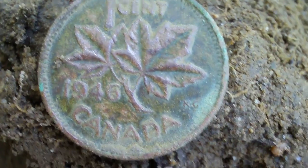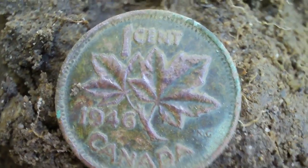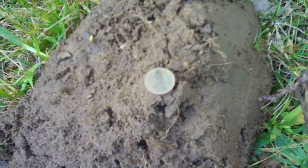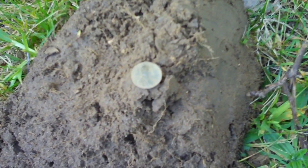1946. I just dug that George penny and I just dug a wheat penny. So this could be off to a good start, maybe.